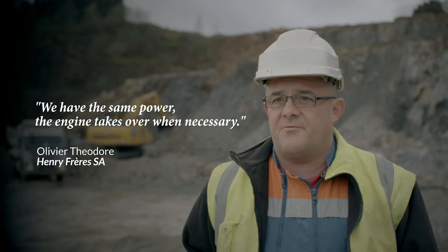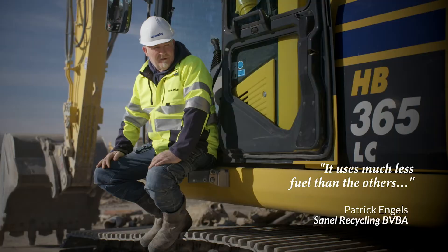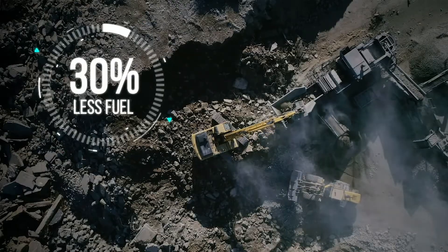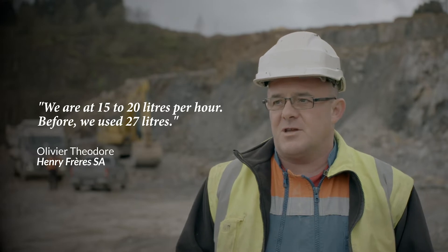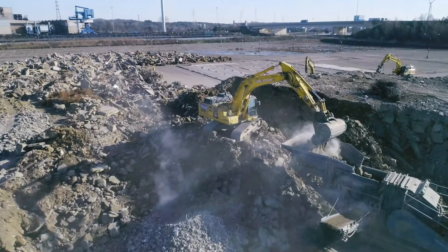The engine takes the brake if it needs to be, and it allows a significant saving of fuel. Our customers tell us that they save 30% fuel. We are between 15 and 20 litres per hour, because at the time we were with the old ones at about 27 litres per hour. We do the same work but consume less.